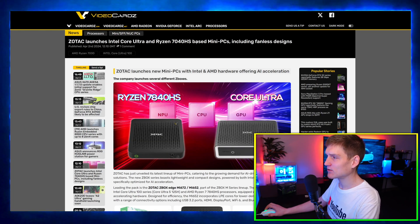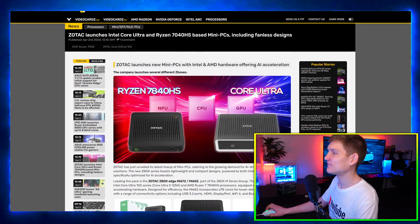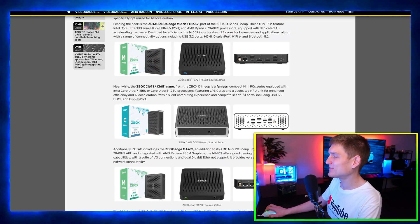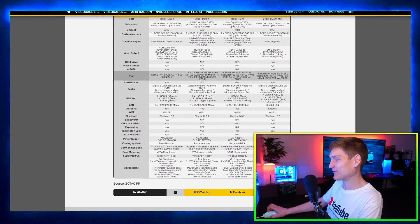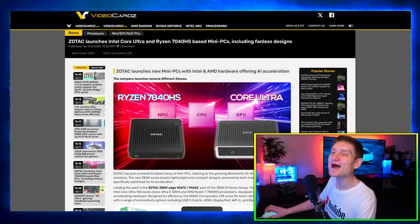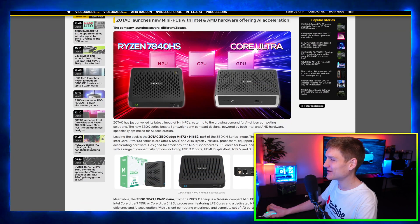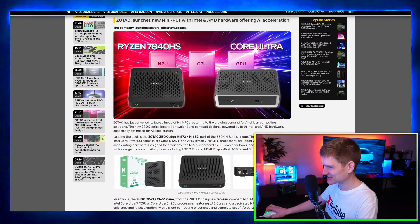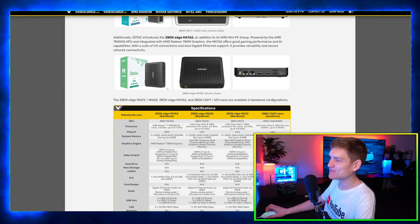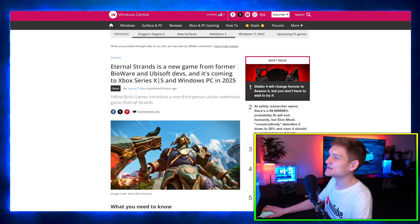Zotac launches Intel Core Ultra and Ryzen 7040 HS-based mini PCs, including fanless designs. This is actually exactly what I was just talking about — this is why I scripted the other day's video. I'm really good at getting off topic when I'm interested in something. But this would be really cool if AMD started focusing on this type of stuff — little tiny mini gaming PCs.